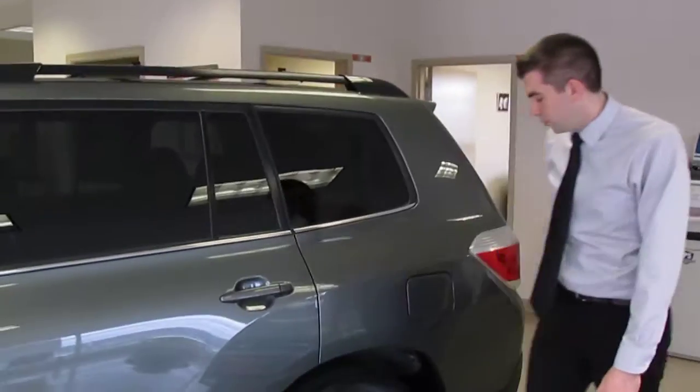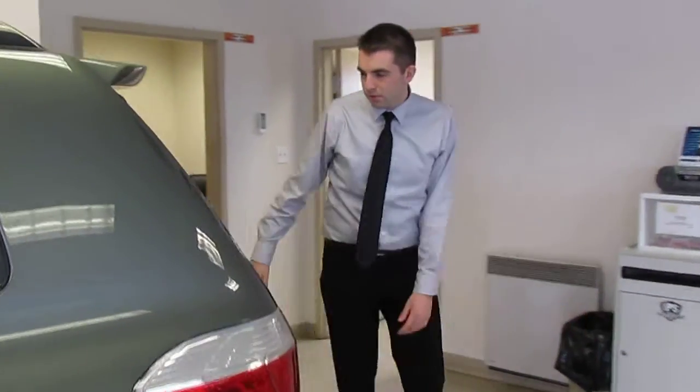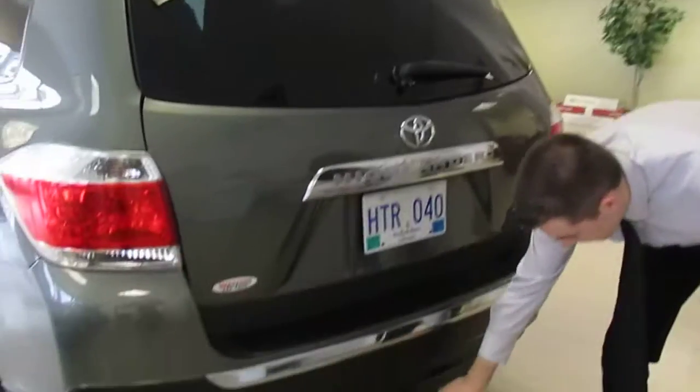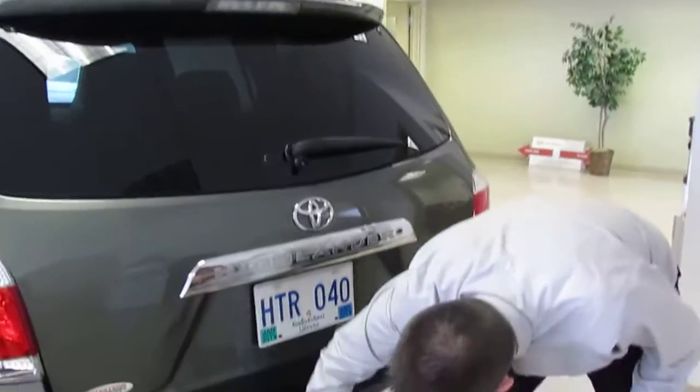We've got four doors as you can see all the way around. This one here comes with a tow package included — we've got the tow bar and the wiring so you can hook it up.